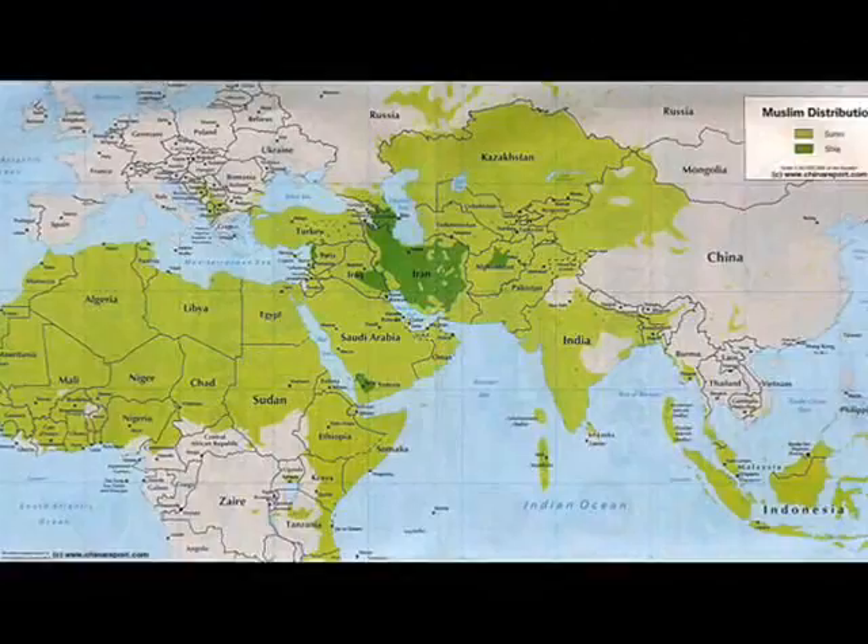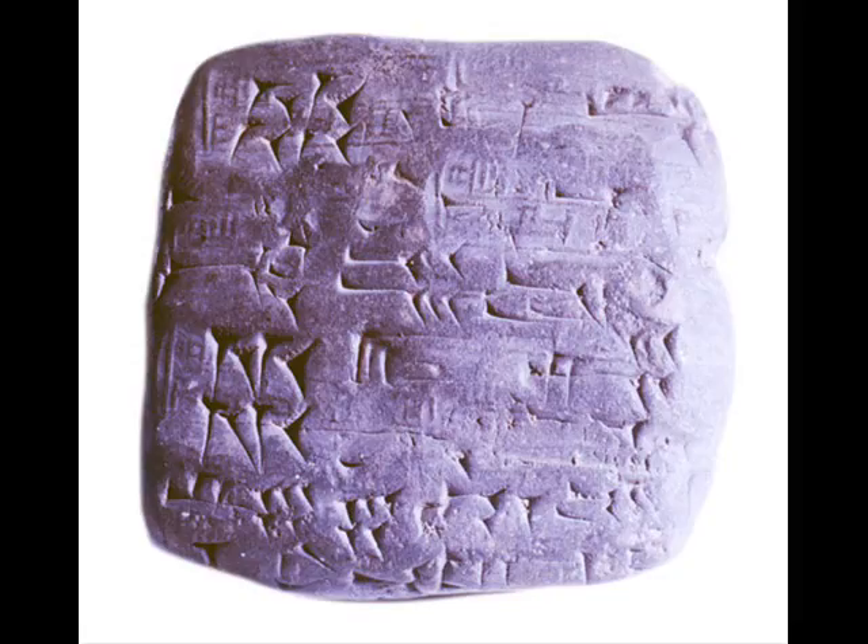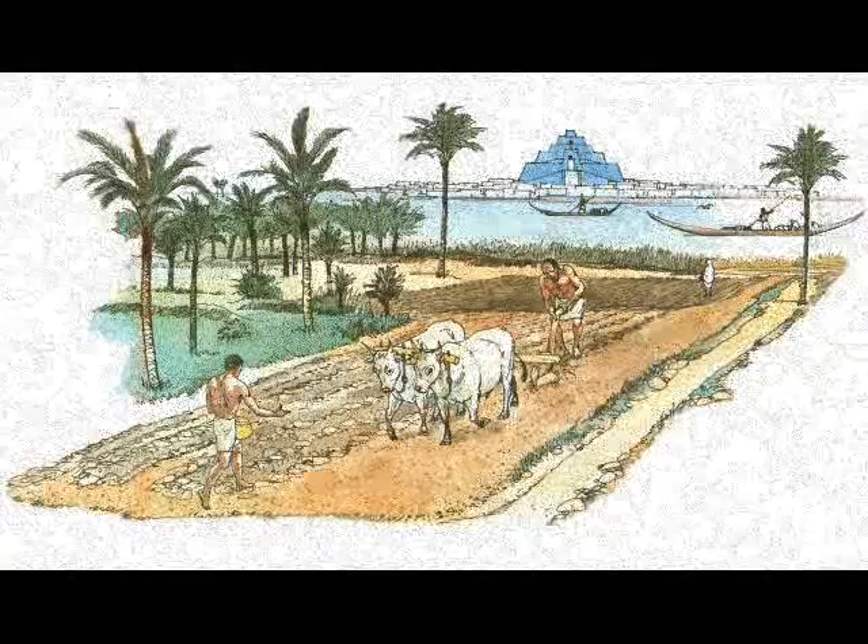About 10,000 years ago in Sumeria, which is modern-day Saudi Arabia, the book begins its journey as a clay tablet. The Sumerians needed a way to keep record of crops and livestock, so they began making clay tablets to write on, with a simple form of writing that they invented called cuneiform.